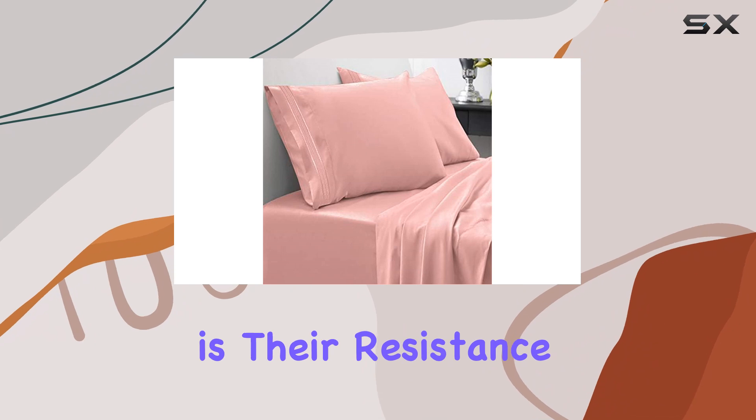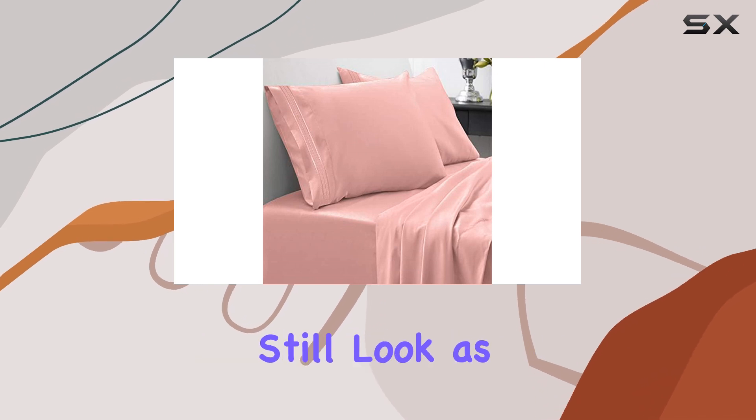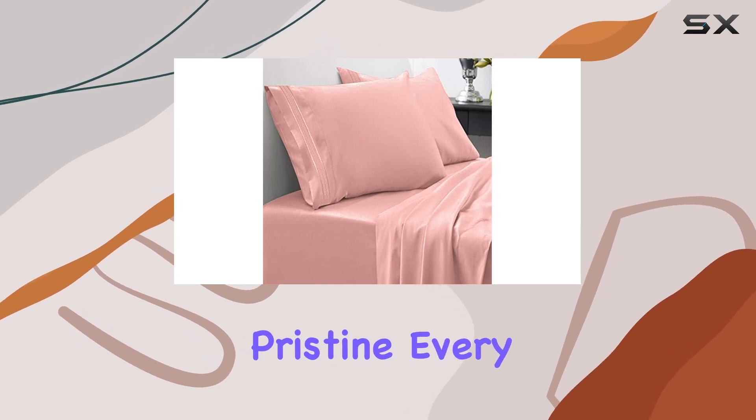Another impressive feature is their resistance to fading, shrinking, and wrinkling. After several washes, the sheets still look as vibrant and fresh as they did on day one. Plus, they're incredibly easy to care for — simply machine wash them in cold water and tumble dry on low and they come out looking pristine every time.